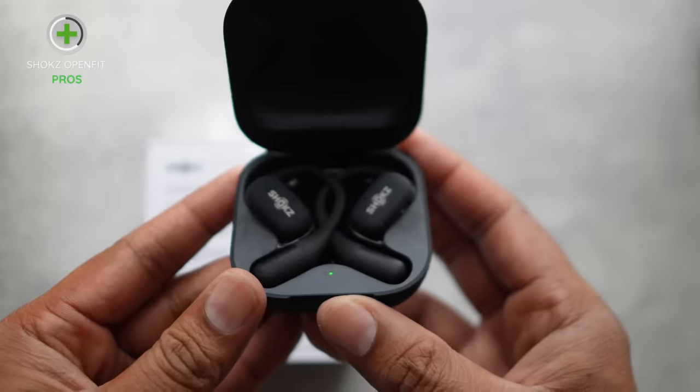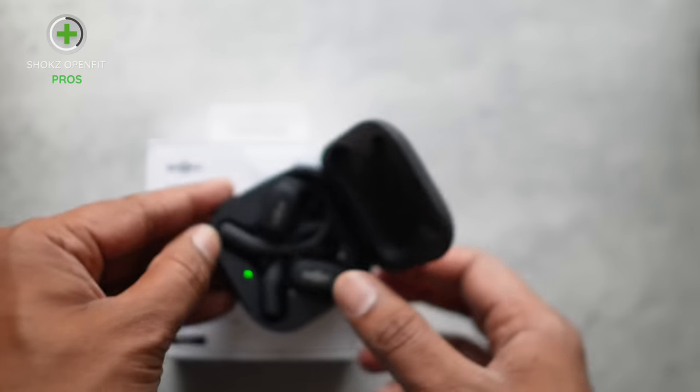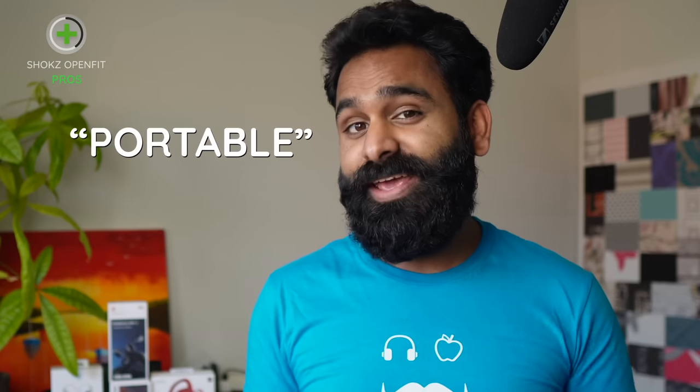The others on this list only have water resistance, so depending on your dust requirements, you might need to stop the video right here. The OpenFit probably comes with the most portable case of the bunch.